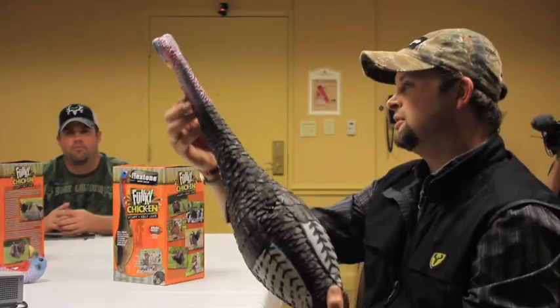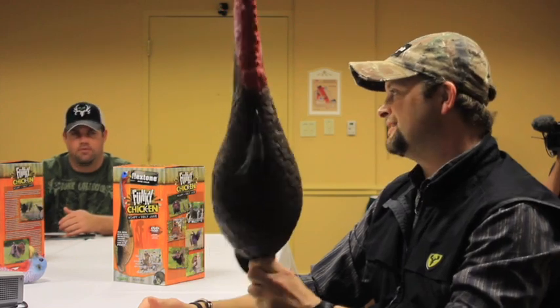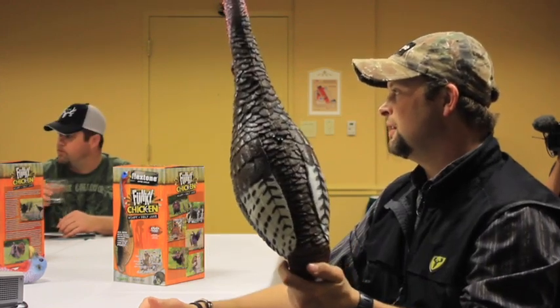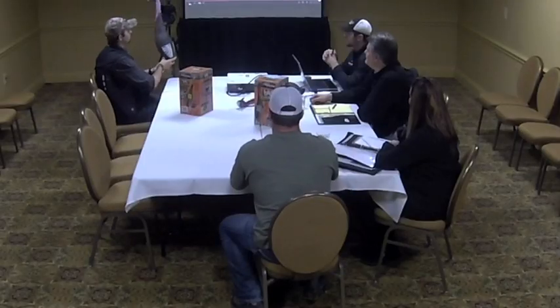What it's basically showing is a wimpy, ugly, awkward turkey — a pushover, which is typically a subordinate turkey. But with his coloration, he's saying, I don't mind fighting. So it's kind of like he's in the lion's den trying to be cool. Obviously it's an easy win for these gobblers to come into it. I can see why that would work.